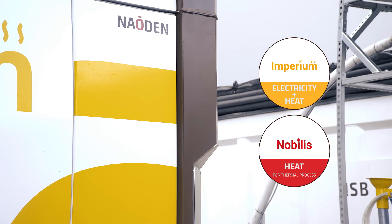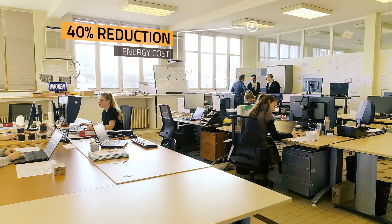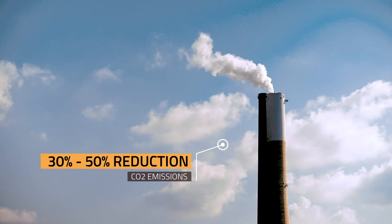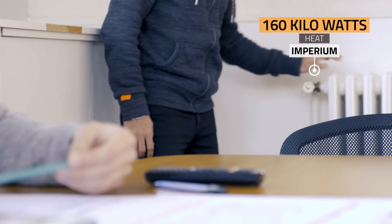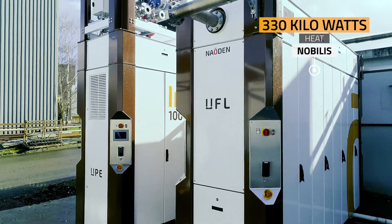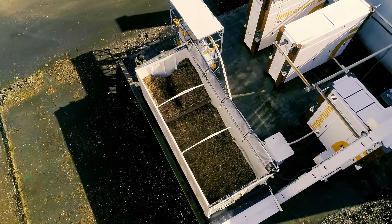Imperium and Nobilis enable a reduction of energy costs by some 40%, with CO2 emissions reduced by between 30 and 50%. Imperium can generate 90 kilowatts of electricity and 160 kilowatts of heat simultaneously. Nobilis can produce up to 330 kilowatts of heat, recycling waste products into economical fuel.